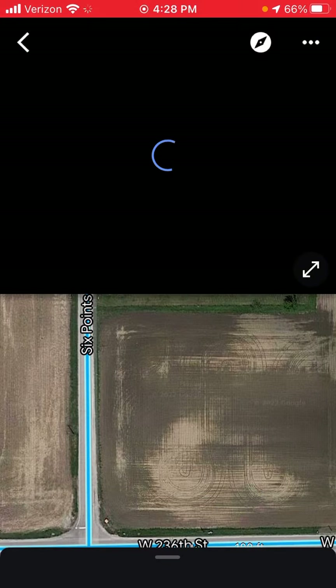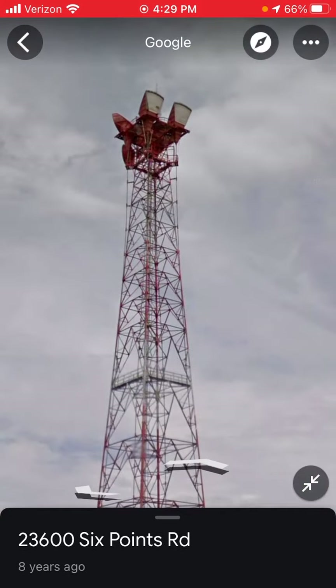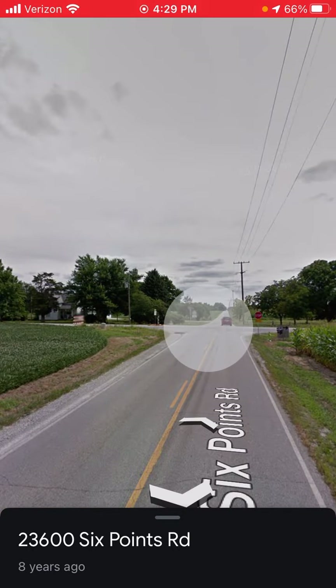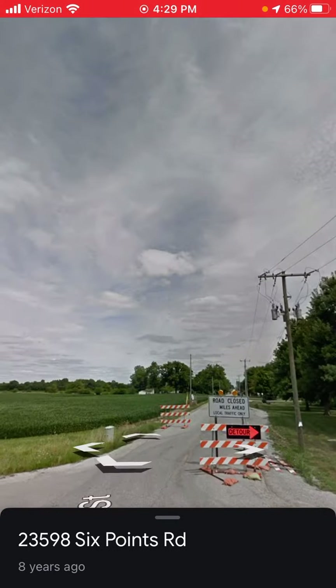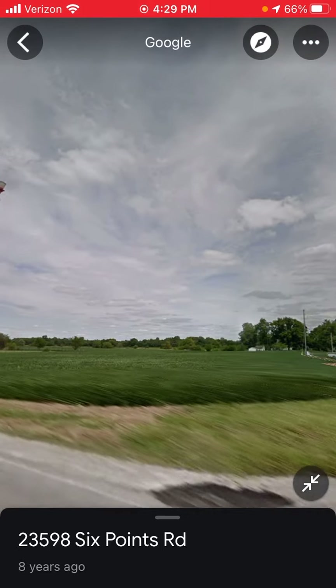Sheridan, Indiana. It's taken back in 2013 or 2014. This tower — I think it has an LED.